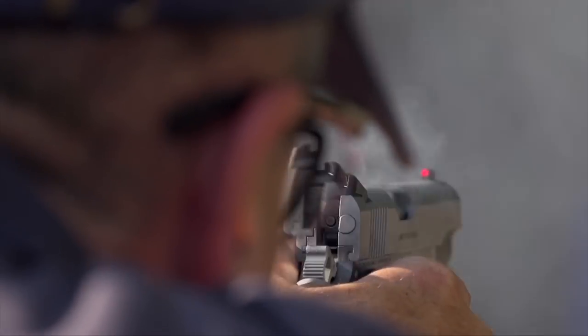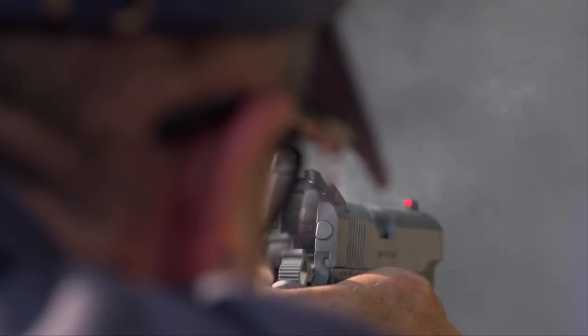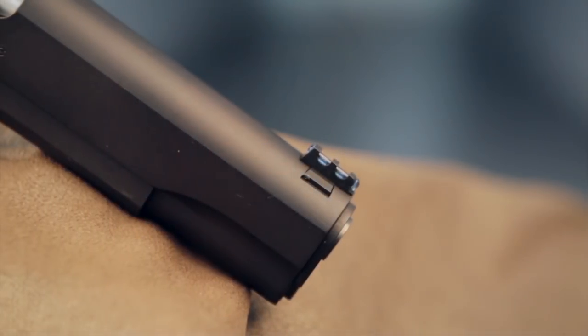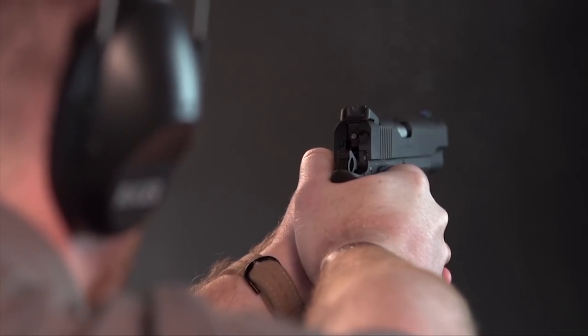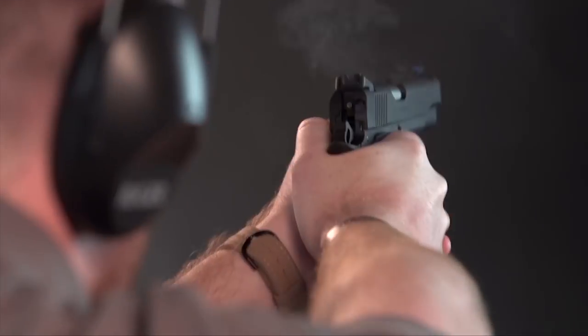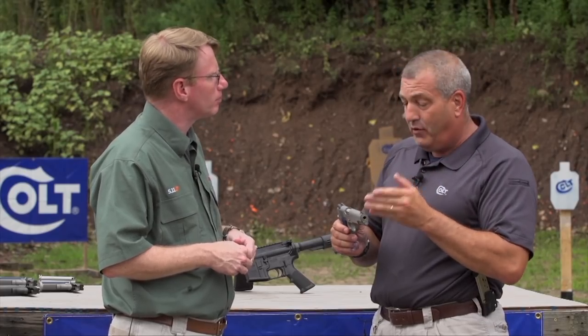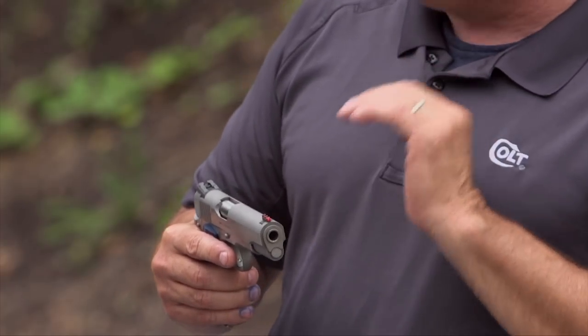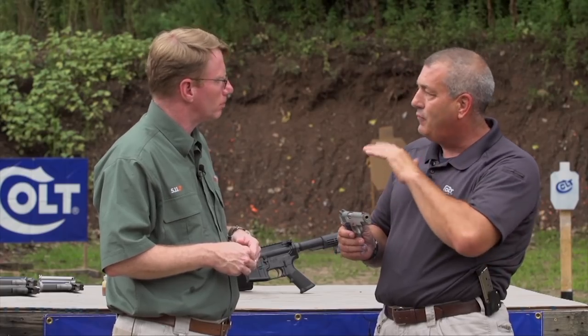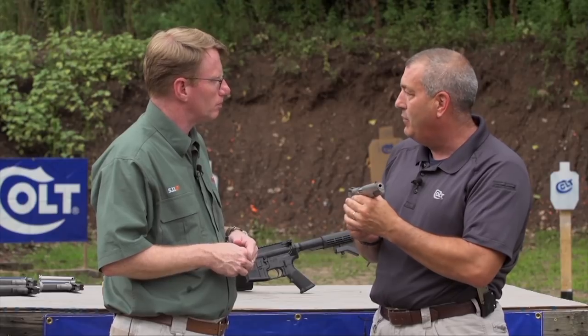We have a fiber optic front sight - this one's in red, where the traditional early blued ones were blue. We're listening to customers: a lot of customer feedback was that in low light, it tends to turn into a black front sight. So we decided to offer it from the factory in red, but we're also including in the box the same blue, red, and green replacement optic package if you need to replace it.